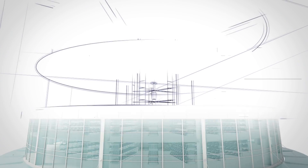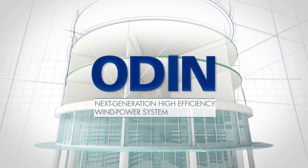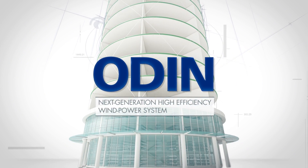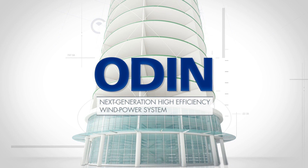At JKE-NG, we conducted extensive research and testing to create ODIN, a next-generation wind power system that can overcome these environmental limitations and challenges of harnessing wind energy.